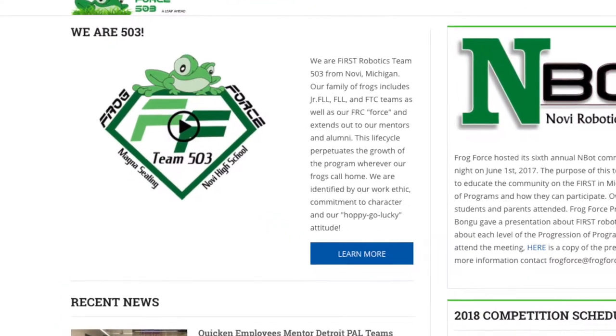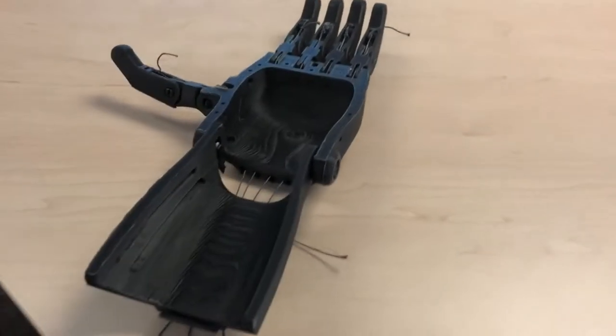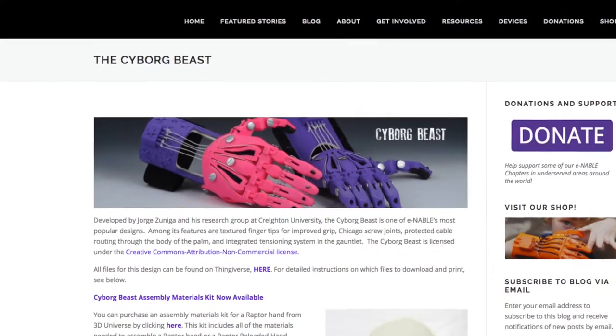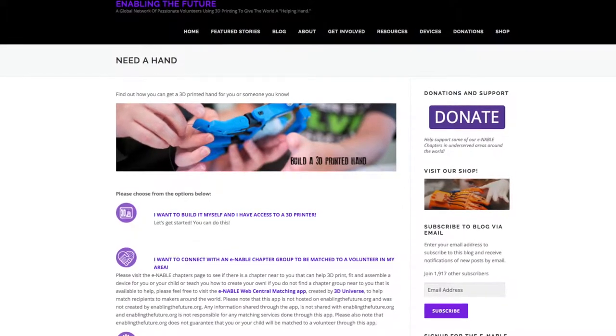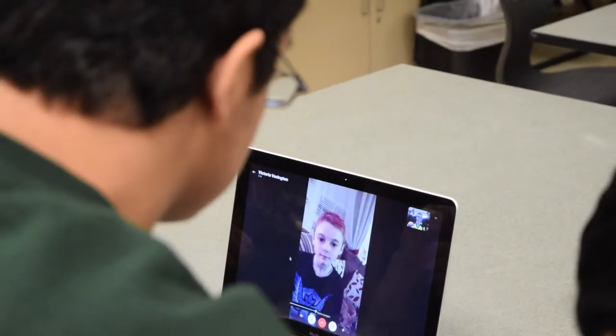Frogforce is known for their innovative work with prosthetic hands, having made hundreds just within the past two years. Right now the robotics group is working with ENABLE, an organization that creates prosthetics across the globe, to design a custom prosthetic hand for a fourth grader with amniotic band syndrome.